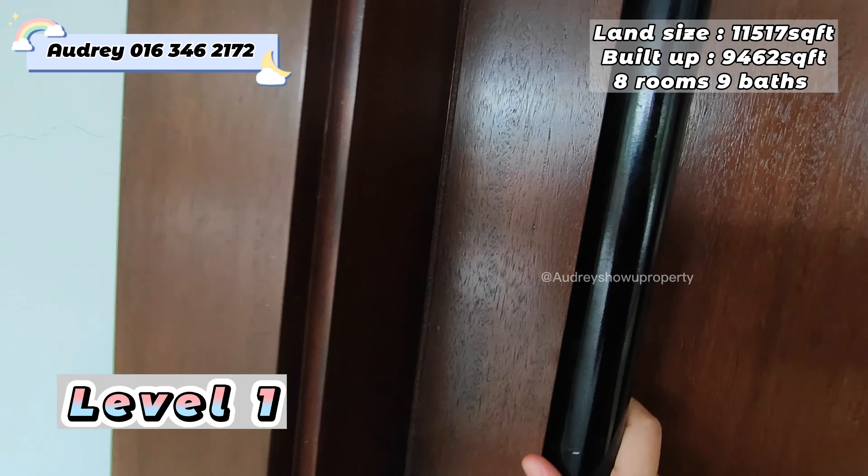At the front you can make it a living hall area — put your TV and sofa here — or if any guests come over, this can be your guest serving area. All this area comes with big panel sliding doors, so sunlight exposure is very good. For the staircase, it's all marble.